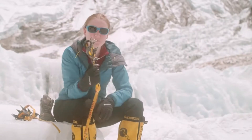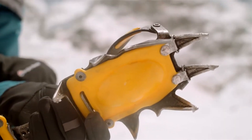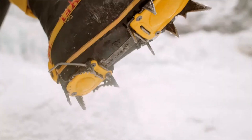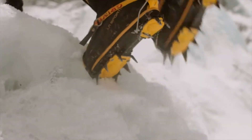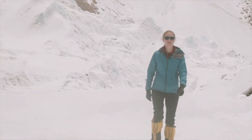These are called crampons. They're just spikes that stick into the ice. So I'd attach these to my boots. These spikes stick into the ice, and that means that we have a much higher frictional force and much more grip. And this allows us to walk happily and safely on the ice.